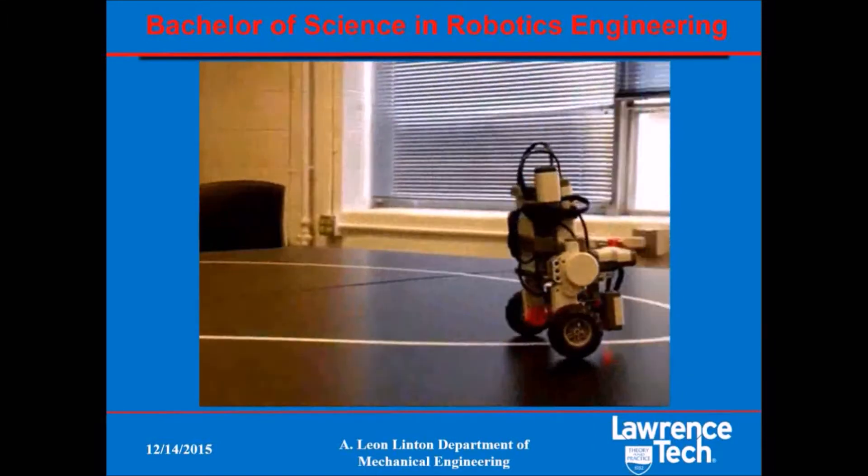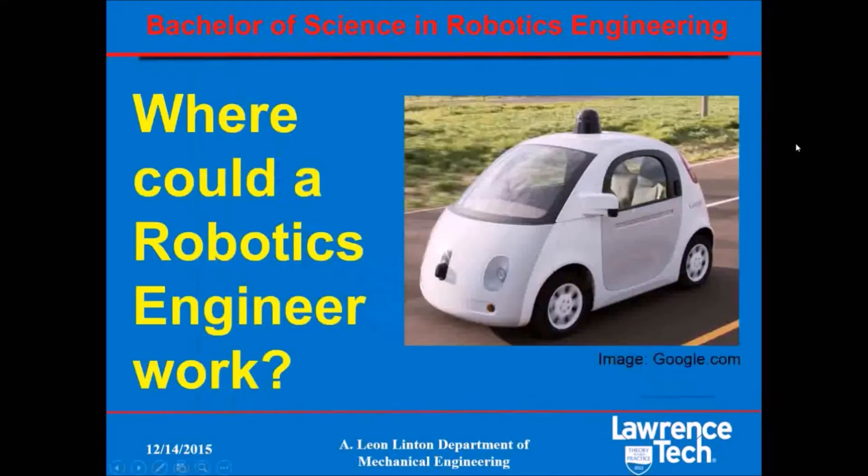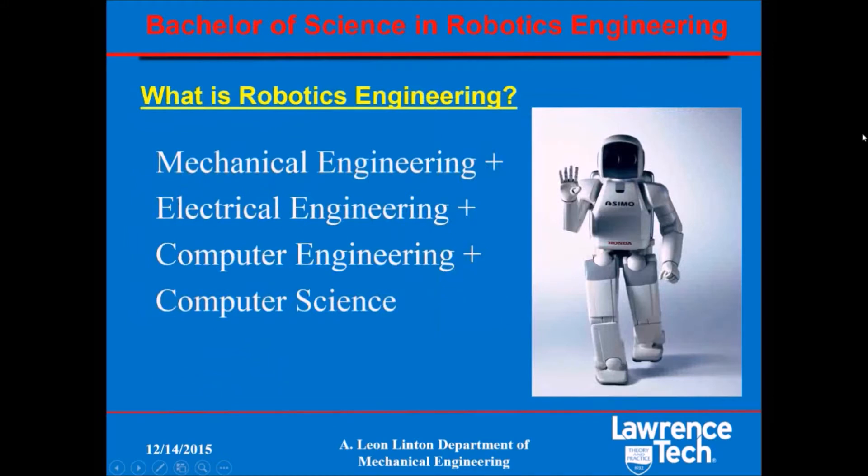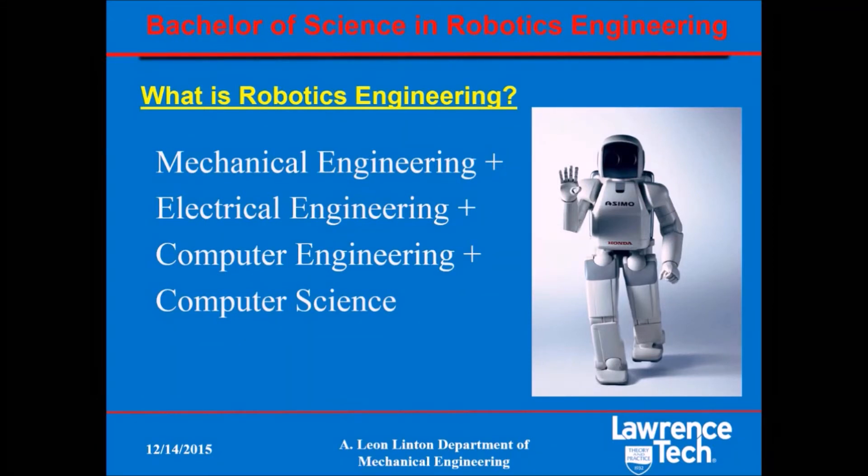So this leads us to the question: where would a robotics engineer work? The answer is many places — all the examples we have seen, including autonomous vehicles, are all places suitable for a person with a degree in robotics engineering. I would note that the vehicle on the right is Google's autonomous car, and it does not have a steering wheel or gas or brake pedals. So, what is robotics engineering? It is that combination of mechanical, electrical, and computer engineering, along with computer science, that lets you understand robotic systems and prepares you to integrate subsystems into a robotic device.